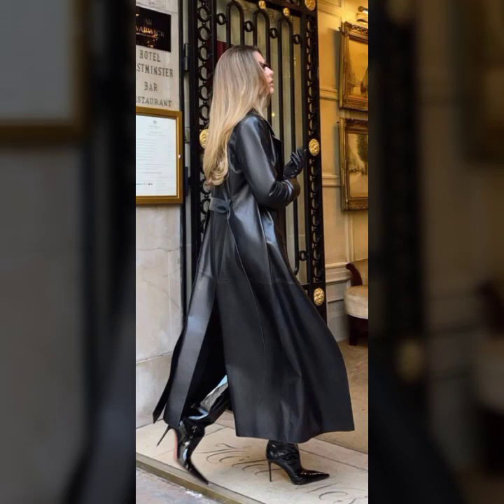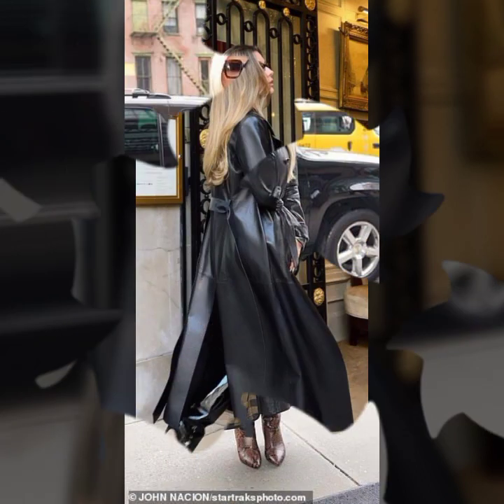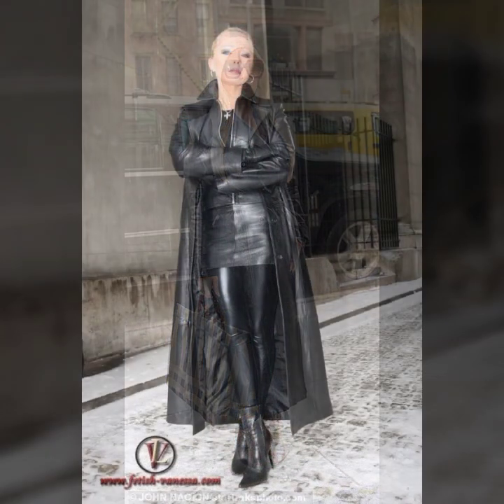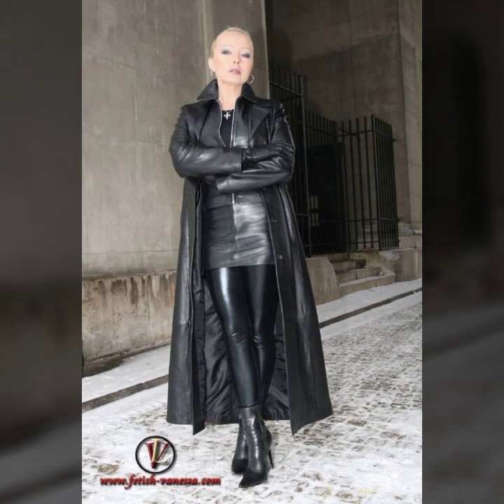Hello everyone, welcome back to my YouTube channel Asya Fashion Vlog. How are you? I hope you're fine and doing well with good health and happiness. You have a lot of fun in your life, and this is me, Asya.